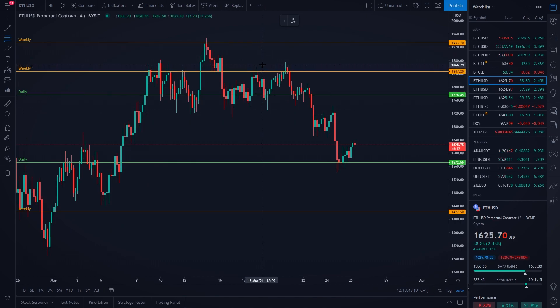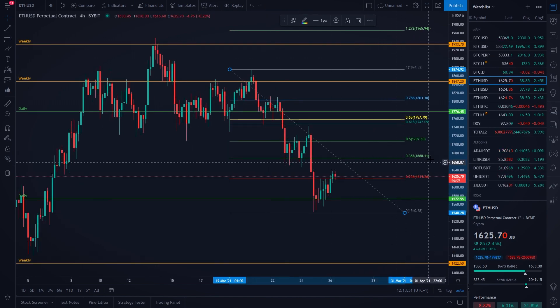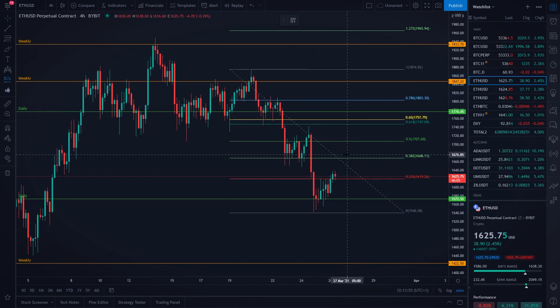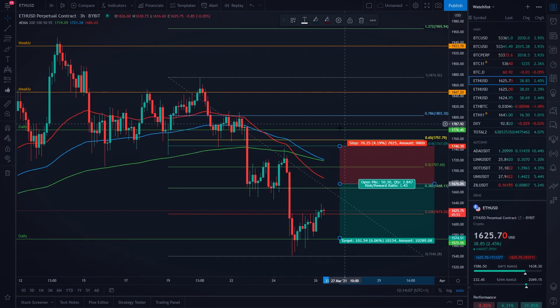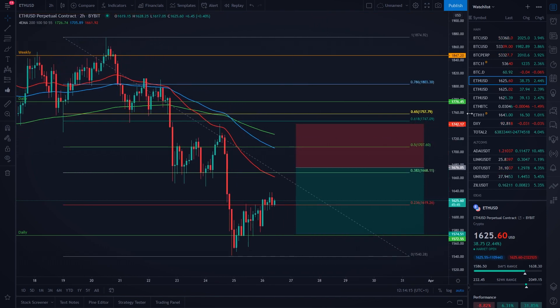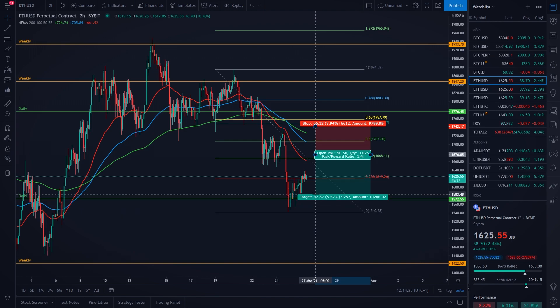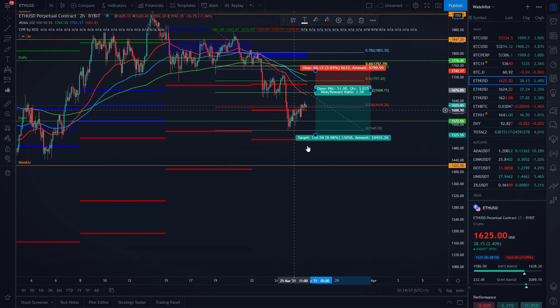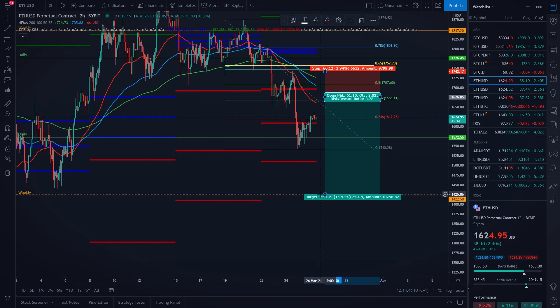So with all that being said — where would I be going with a short and where would be my first take profit area if we are going to move lower? As I said before, the 0.382 and 0.5 Fibonacci levels in this area could be a potential short entry. If you set your stop loss above the EMAs — which are acting as our dynamic resistances — your stop loss can actually be protected with those dynamic resistances, so let's say your stop loss could be around $1,742 USD. Your first take profit area could be the weekly CPR level at around $1,511 USD, or then the next one — weekly support level at $1,425 USD.